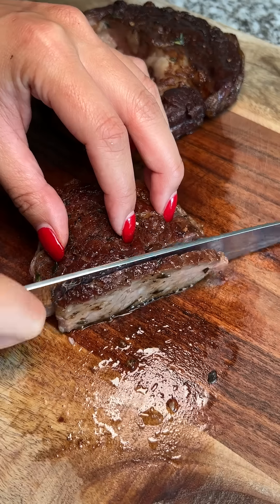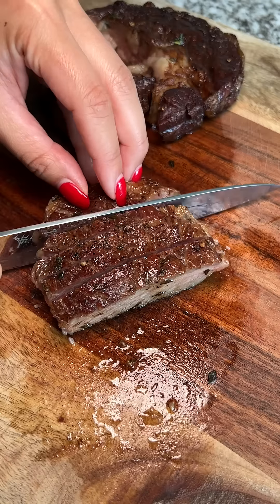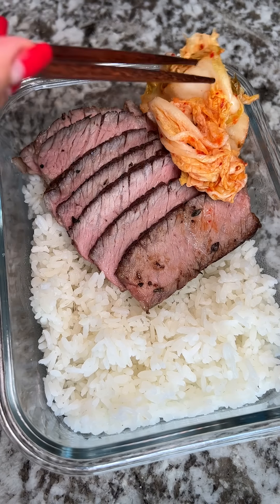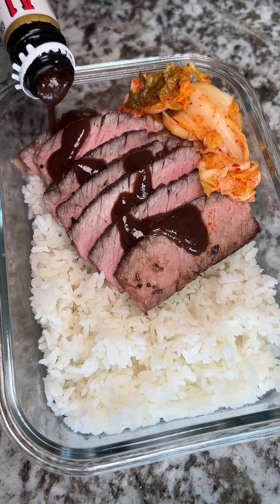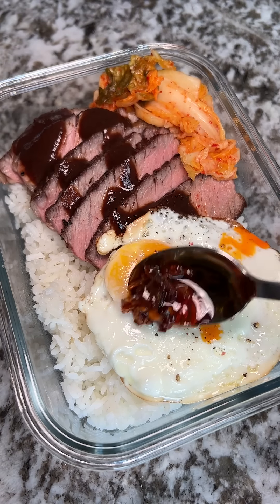On day six, I had my well done steak for him. I debated on this one — should I give him well done steak? I added the slices to a bed of rice with some kimchi and then poured A1 sauce over the top. I added an egg because I didn't know how he would take the well done steak, so the egg was to sweeten the deal.